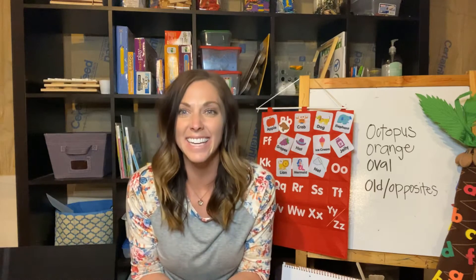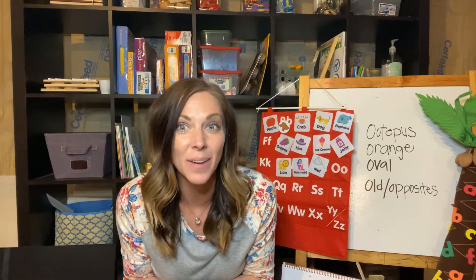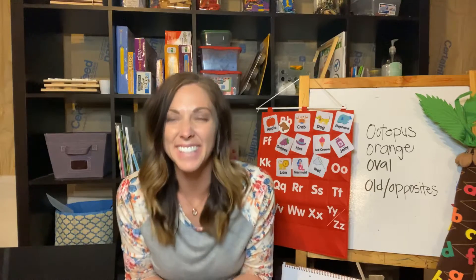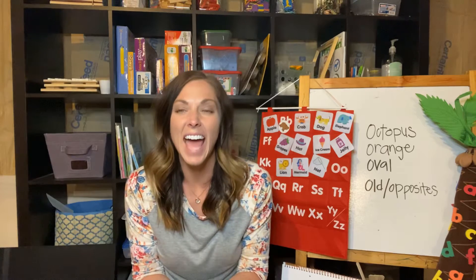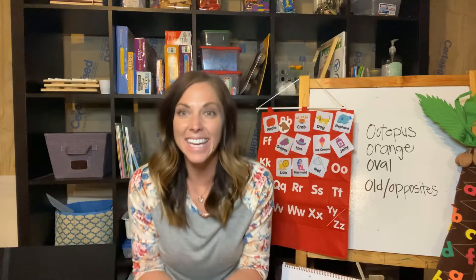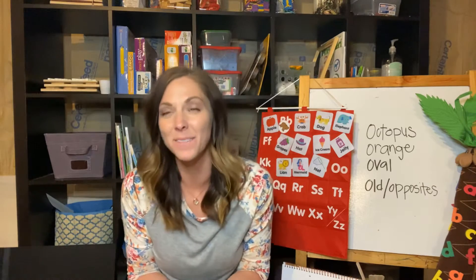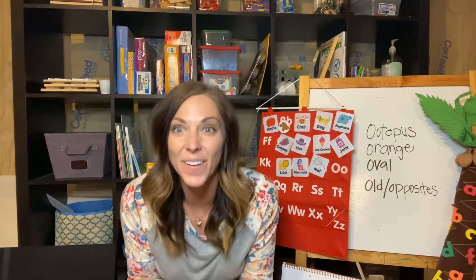And on that farm he had a pig. E-I-E-I-O. What does a pig say? With an oink oink here and oink oink there. Here a neigh neigh, there a neigh neigh, everywhere a neigh neigh. Old MacDonald had a farm. E-I-E-I-O. And on that farm he had a chicken. E-I-E-I-O. With a cluck cluck here and a cluck cluck there. Cluck everywhere, cluck cluck. Old MacDonald had a farm. E-I-E-I-O.